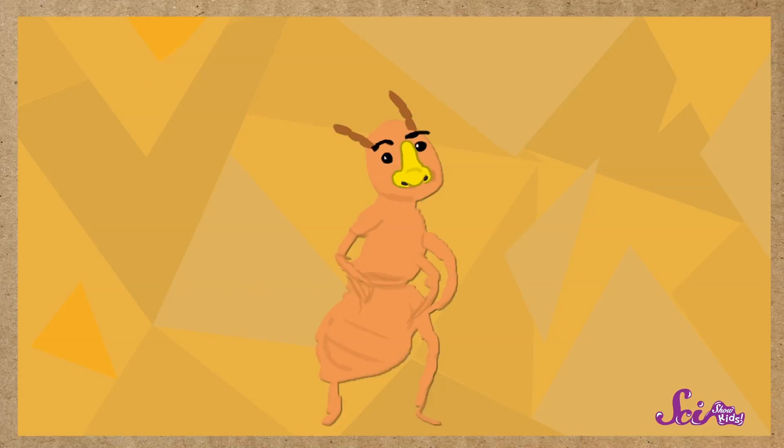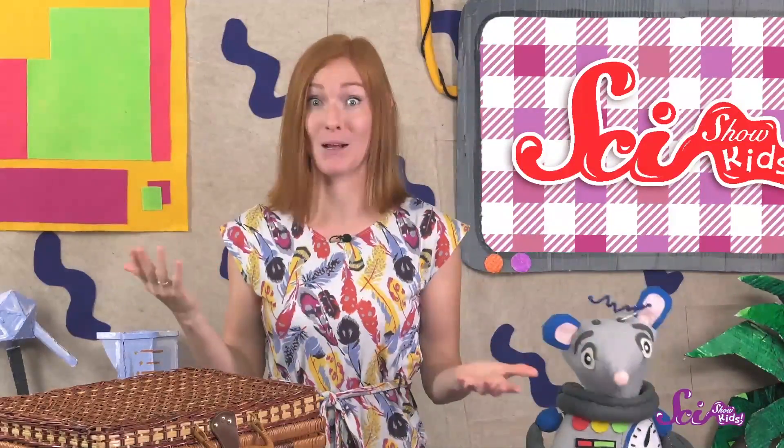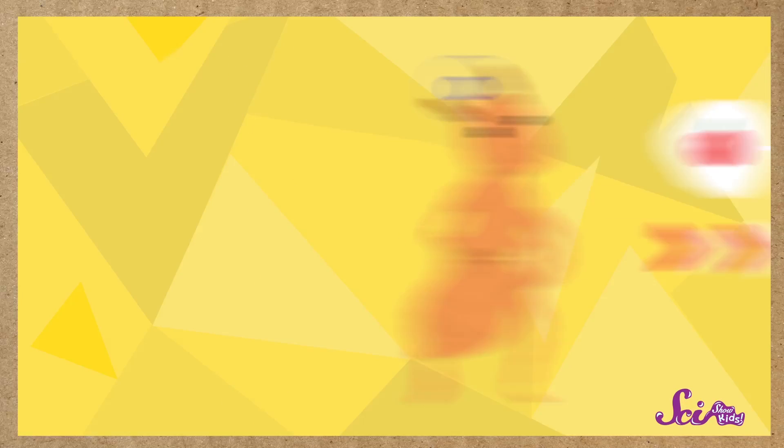When a worker ant is out looking for food, she uses her great sense of smell to sniff out any food in the area. But instead of using her nose like us, she uses her antennae — the two little things sitting on top of her head. An ant's antennae are actually better at smelling than a human's nose. They can easily smell things that people can't smell at all. And when a worker ant's antennae smell some tasty food, she can follow the smell until she finds the food.